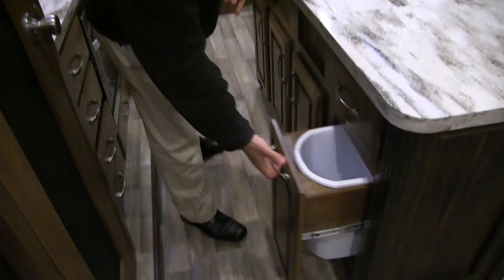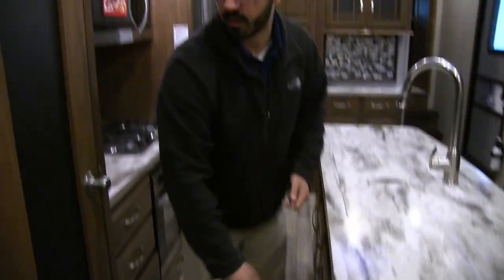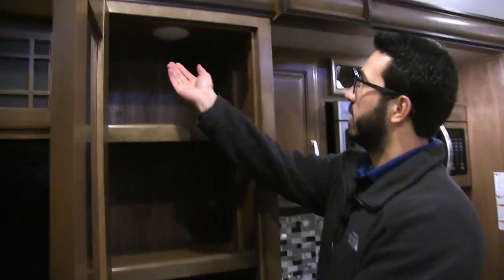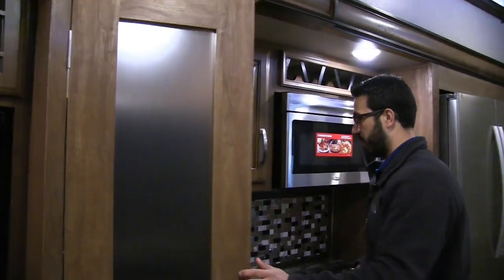Additional storage off to the side, and right here is where your trash can is located. You also have a pantry — something you need in a high-end fifth wheel, especially if you plan on living in it or spending a lot of time in it. Big, lit pantry right over there.